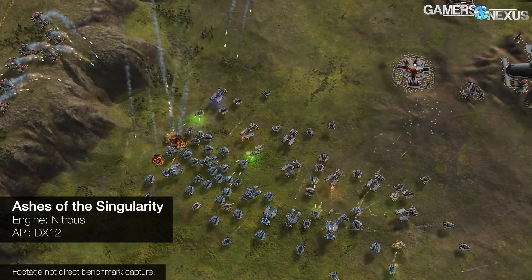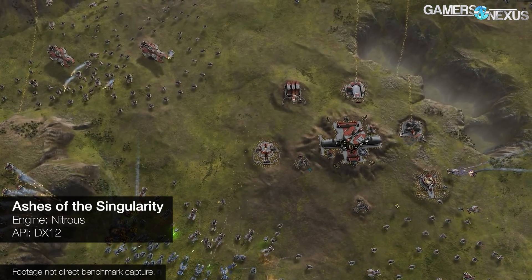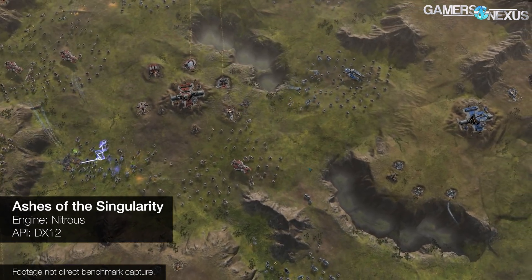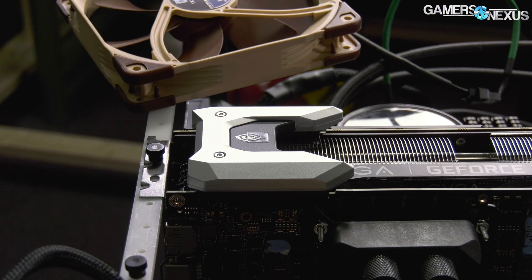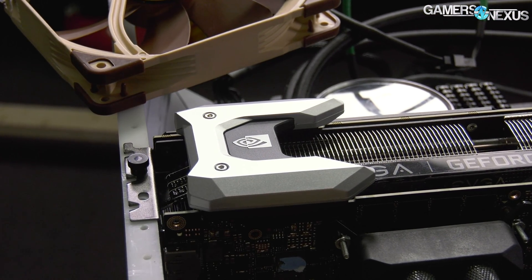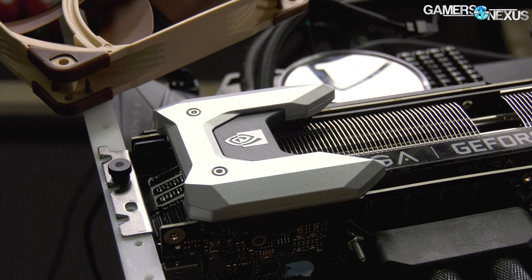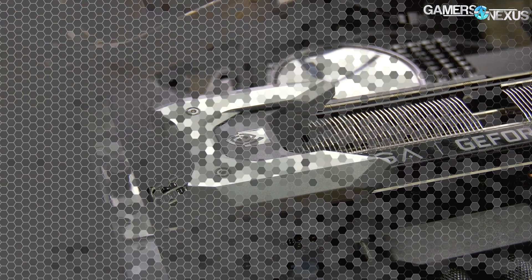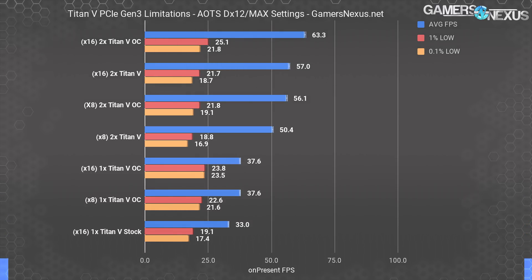Ashes of the Singularity is an incredibly interesting benchmarking tool for this scenario. It uses explicit multi-GPU via the PCIe bus to allow multiple GPUs of varying make — a unique feature of DX12 — to work with one another. This means it communicates entirely along the PCIe bus; the cards can't lean on the 100 GB/s bandwidth of NVLink. Instead, all data transacts over PCIe, which is limited to 16 GB/s in X16 mode. In our Titan V testing, we found PCIe bandwidth limits were finally being strained.